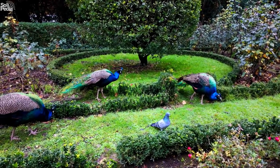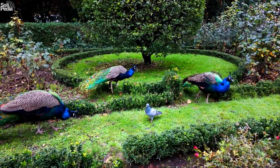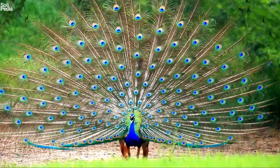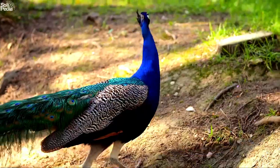Peafowl are not only beautiful but also intelligent and curious. They can recognize themselves in mirrors, solve puzzles, and learn from each other. They also have a variety of vocalizations that they use to communicate with their mates, warn of danger, or express their emotions.